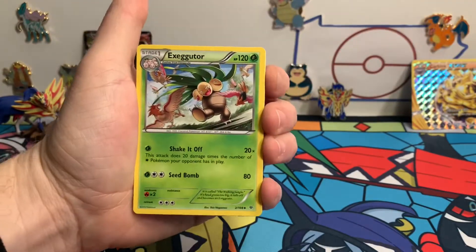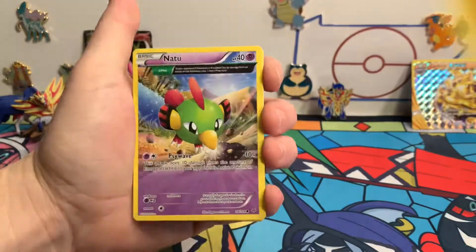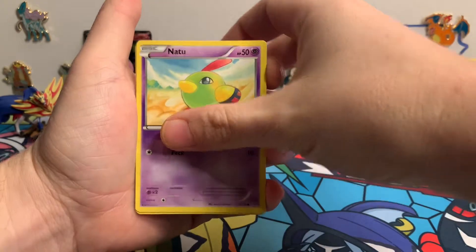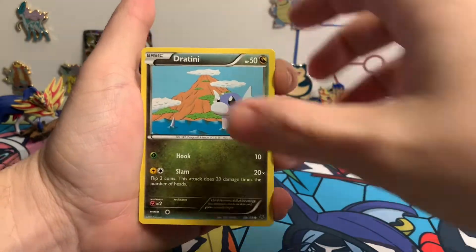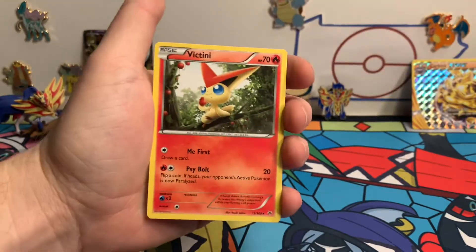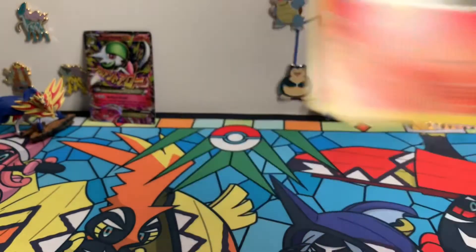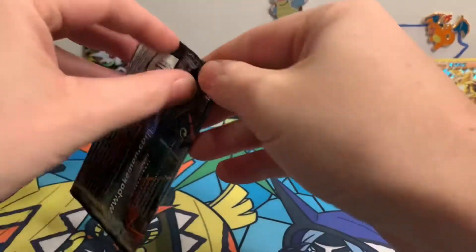Opening another Roaring Skies pack: Victini. Eric's really into this one — it was white again. That's two straight Roaring Skies boosters with a white code card. Maybe Roaring Skies always had white — we're not sure. Moving on to Burning Shadows: hoping to get that Charizard. We don't have that Pikachu either, so hopefully you guys are able to get it if you want it.